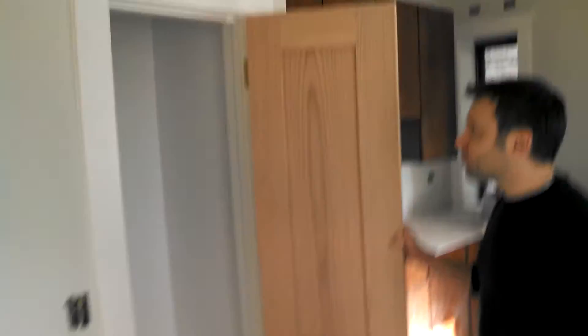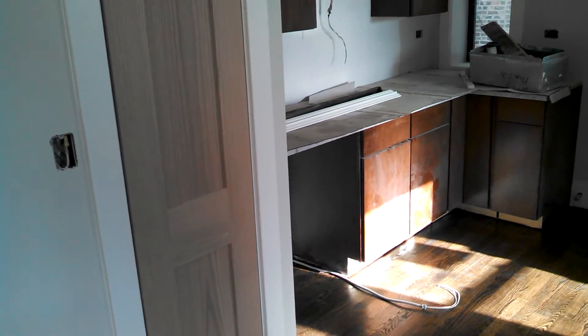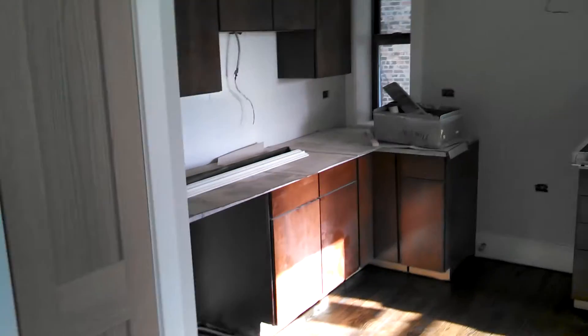Do you want to show us the linen closet or pantry closet? This is a new door — it didn't have a door before, just a louvre door. They're going to stain that the same color as the other doors and put a new doorknob on there. We'll have to figure out the scale — maybe those doorknobs we bought before. We'll play it by ear.